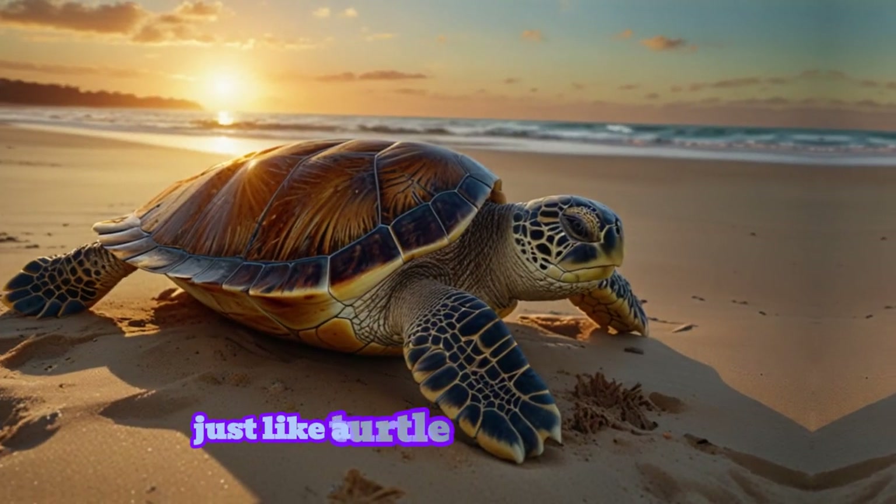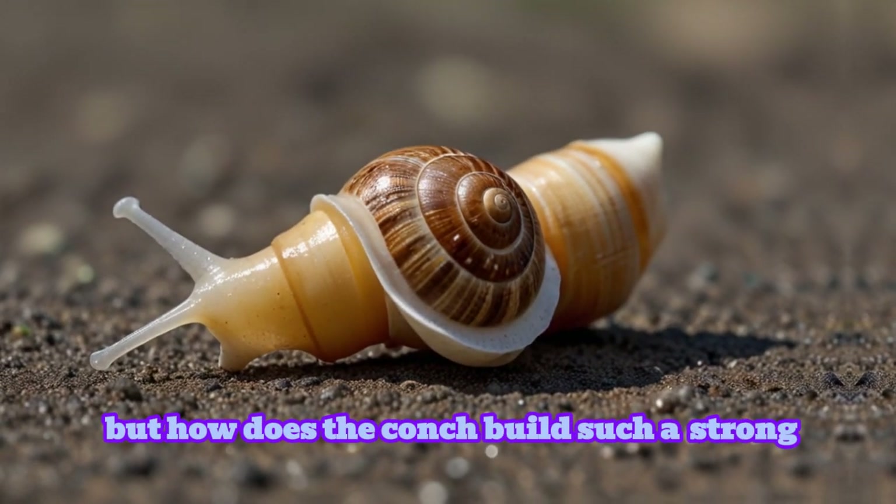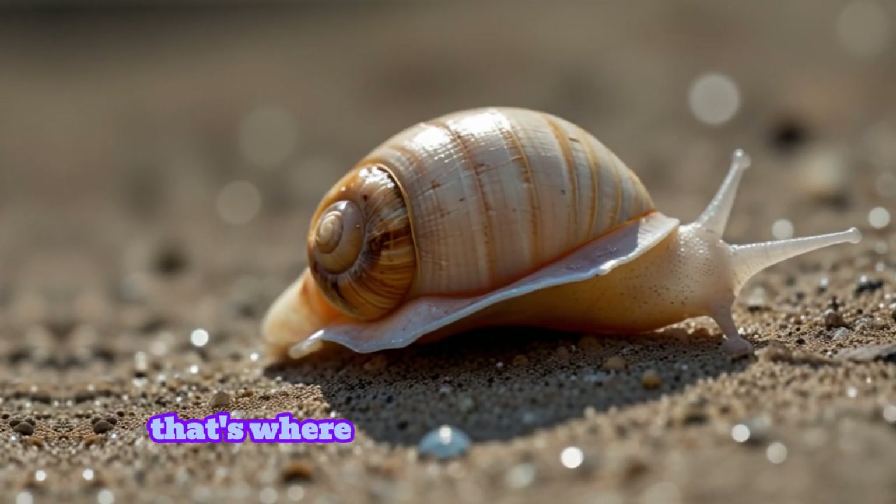Just like a turtle carries its shell, a conch grows its shell as it grows. But how does the conch build such a strong and beautiful shell? That's where it gets really interesting.